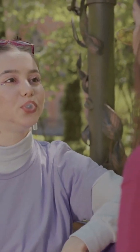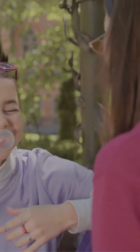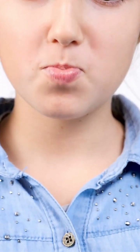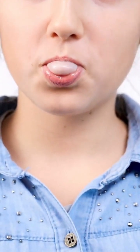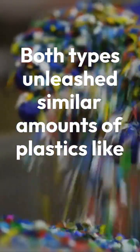Just one piece? Up to 3,000 tiny plastic fragments shed like confetti with every chomp. Here's the kicker: natural gums fared no better than synthetic. Both types unleash similar amounts of plastics like polyethylene and polystyrene.